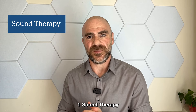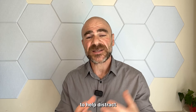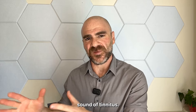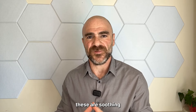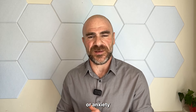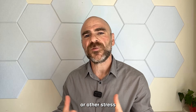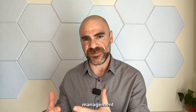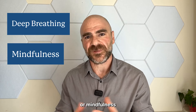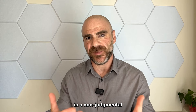First, sound therapy. Sound therapy is simply using sound to help distract and refocus the brain to not focus on the disruptive sound of tinnitus. Oftentimes, these are soothing or relaxing sounds to help reduce any stress or anxiety that you may be feeling. Guided relaxation exercises or other stress and anxiety management techniques, such as deep breathing or mindfulness, which is all about being present in the moment in a non-judgmental fashion.